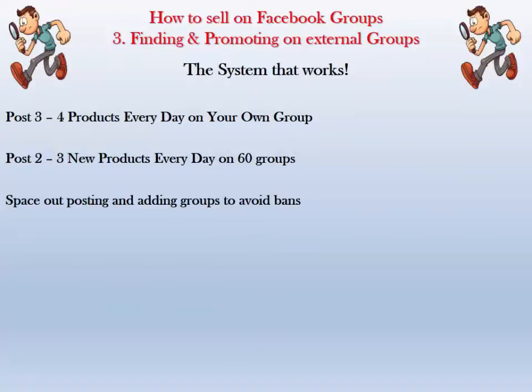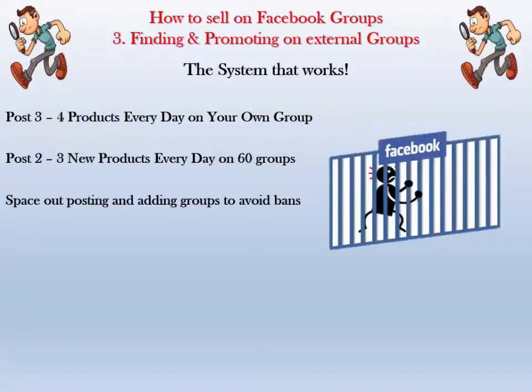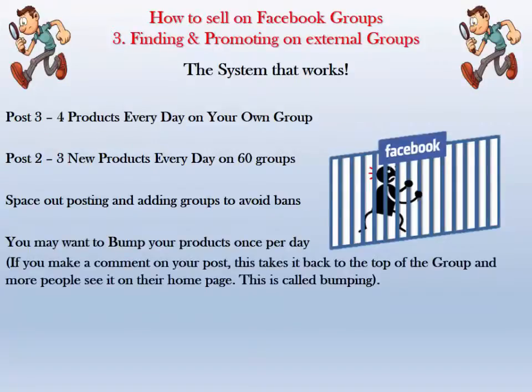Space out your posting and adding to groups to avoid bans — we'll talk about how to protect your Facebook shortly. You may want to bump your products up once per day, especially in the early stages when you're having to space out posting and build gradually. You can get a little bit of extra mileage by going back to products you posted and bumping them.